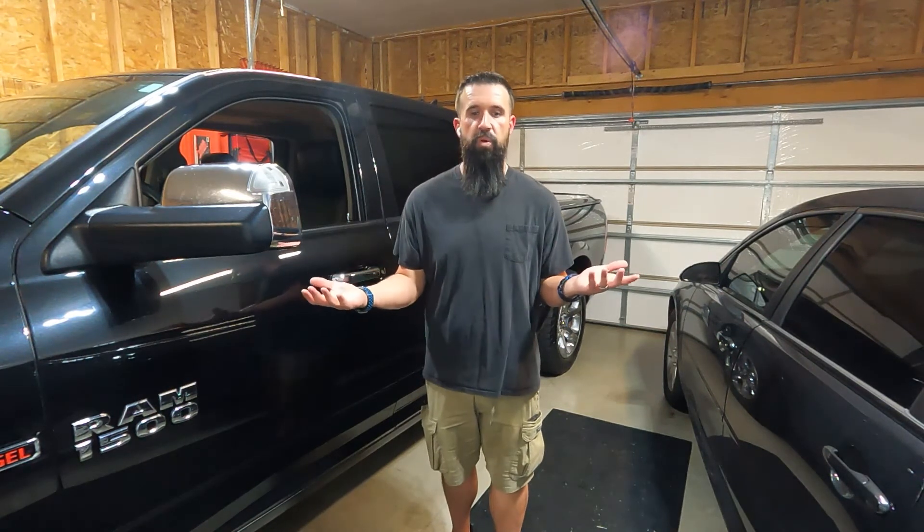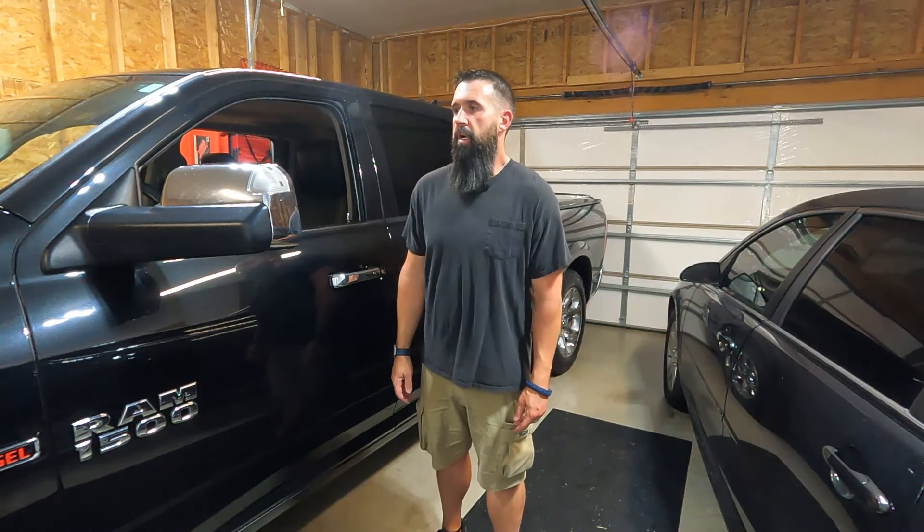The complete engine replacement happened at 103,000 miles and they wouldn't cover it under any of their extended warranties. Their regular powertrain warranty was up at 100,000 miles, so they said I was 3,000 miles out of it. They did have an extended warranty on the engines, but they said that was only for the top end — not for when it spun a rear main bearing. So I was kind of screwed on that one, and almost $15,000 later I've got this engine in it, which we are having to limp back to the dealership again to get fixed.